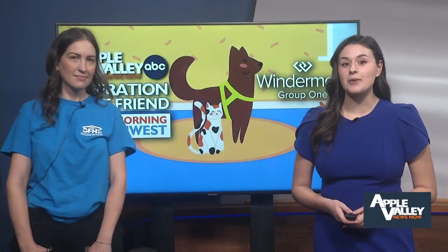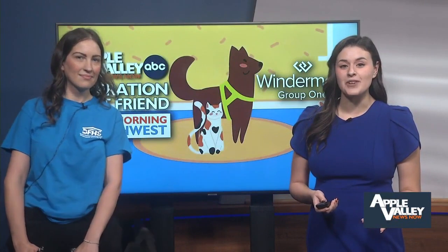Welcome back everyone. It's now time for Operation Best Friend, where we get the pleasure of introducing you to a pet that's up for adoption at a local shelter. Liz Howard joins us from the Benton Franklin Humane Society. Tell me about Butter.